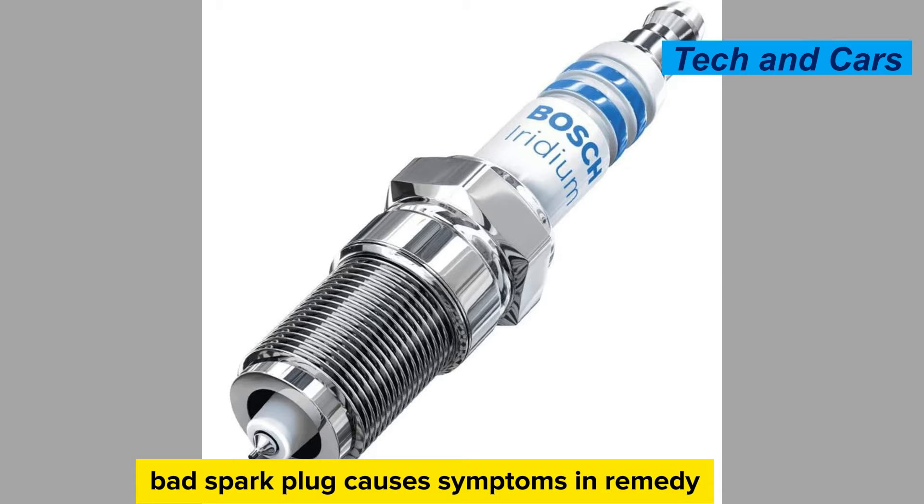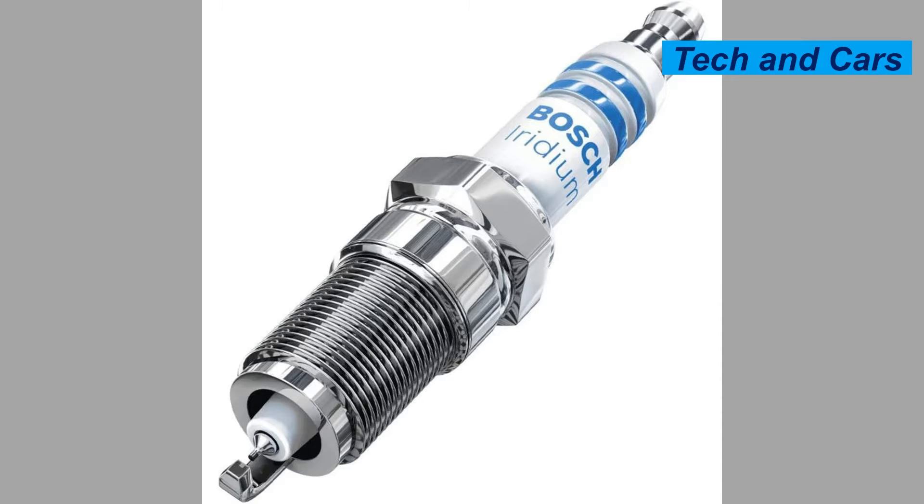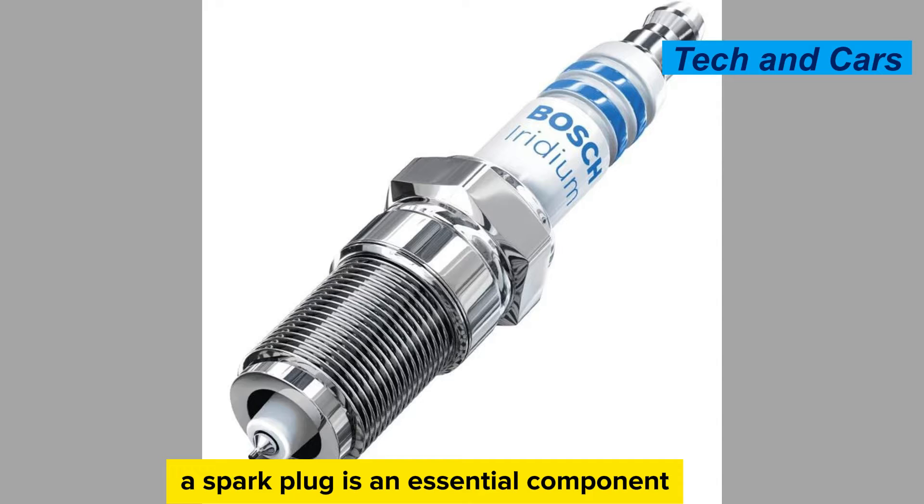Bad Spark Plug Causes, Symptoms and Remedy. A spark plug is an essential component of an internal combustion engine. It is responsible for igniting the air-fuel mixture in the combustion chamber to initiate the combustion process.